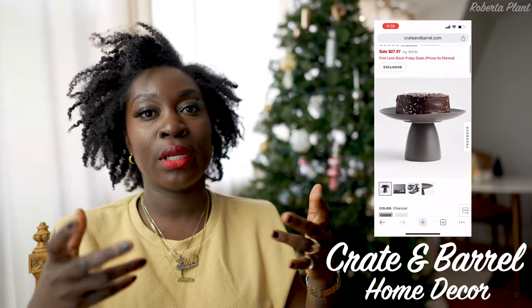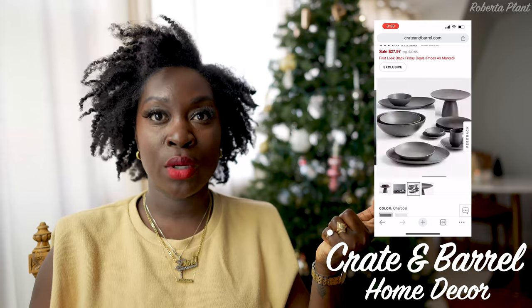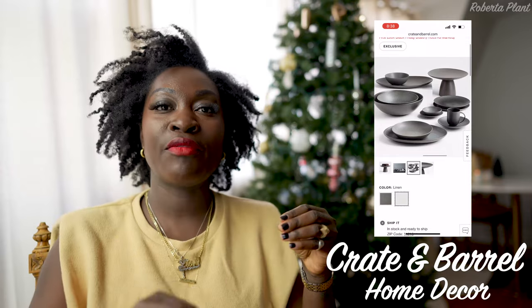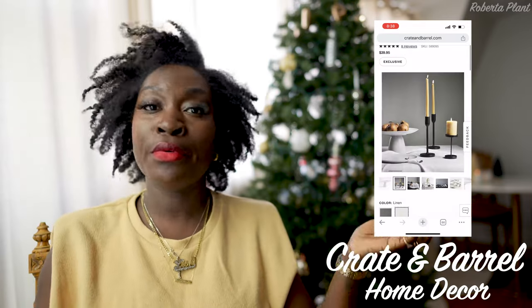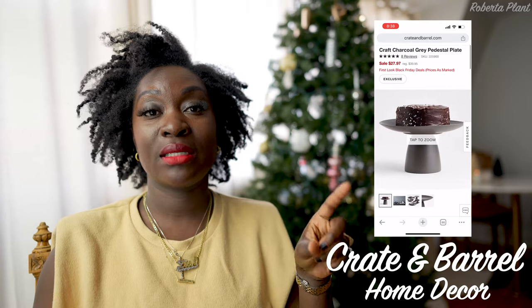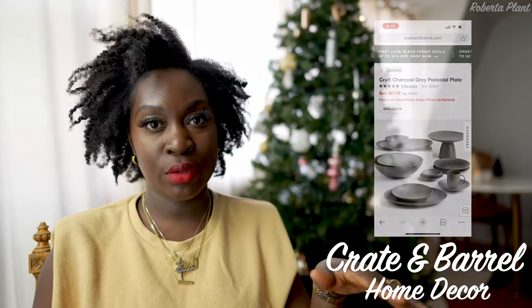They have this pedestal cake holder — a decorative cake stand. You could put an actual cake on it, or use it as a trinket dish to put keys or rings on, drop things when you get home, or put potpourri on there. Multiple uses! It's on sale for $27 compared to $40, so I think it's a great deal especially given how versatile it is.